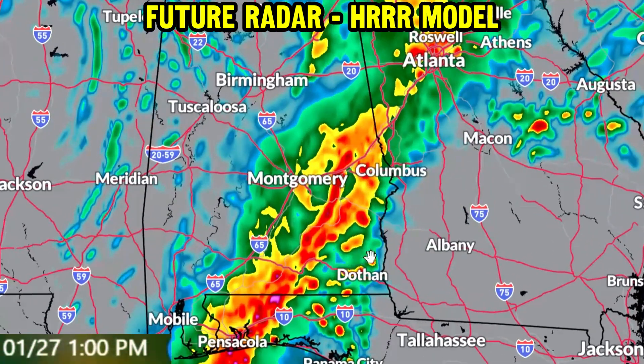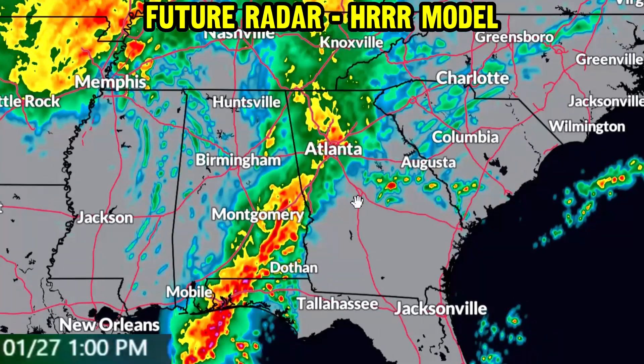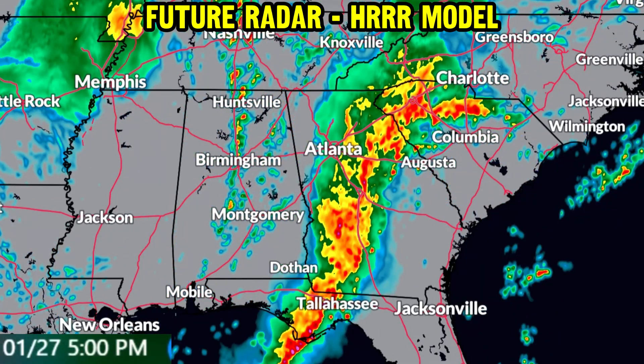Into the early afternoon hours, we'll be watching from Columbus, Georgia, and Montgomery, Alabama, down to Dothan, Alabama, and Pensacola, Florida. These zones are getting very heavy rain — maybe a low-end flood threat. I'm also watching for potential especially gusty winds along this line as it moves through those zones.